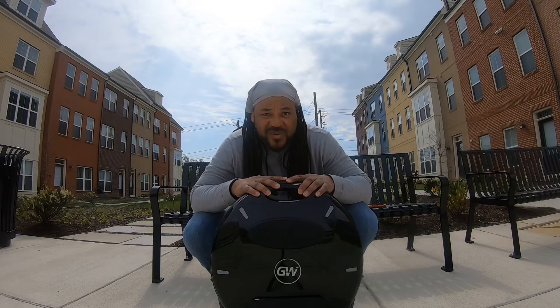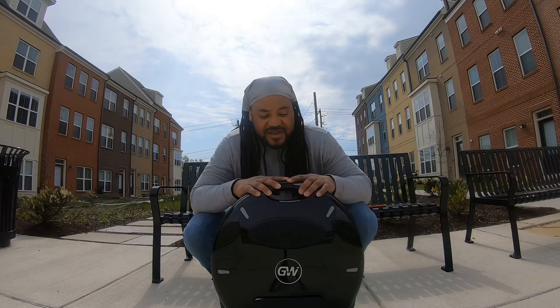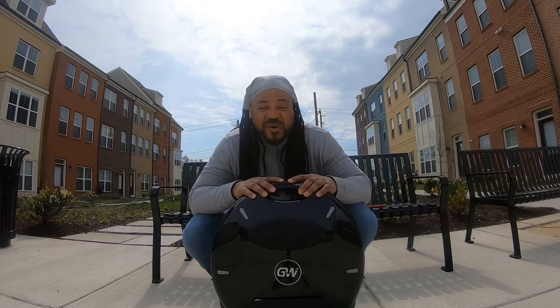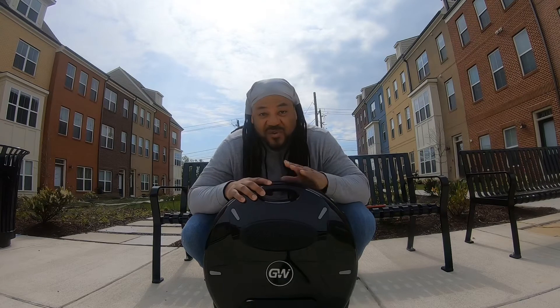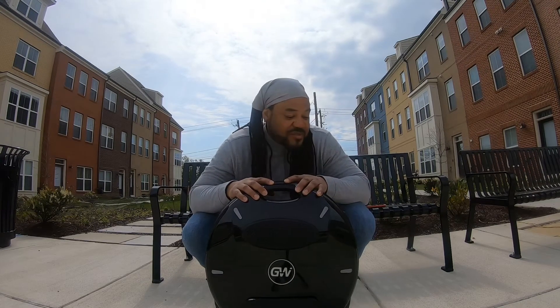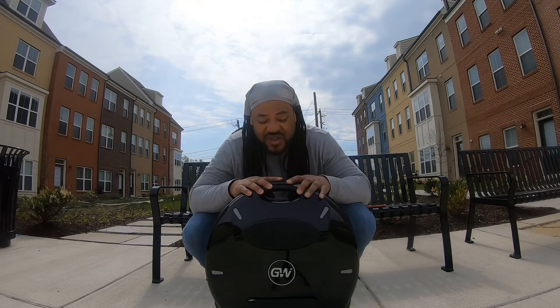I tend to respect the beeps. When I hear them, I slow down. I back off and I'll ride up to the beeps on any wheel that I have. But when I hear those beeps, I back off. And this wheel lets me ride faster before I hear anything. So in terms of my subjective experience on the wheel, this one is the faster wheel — the reality on the street.